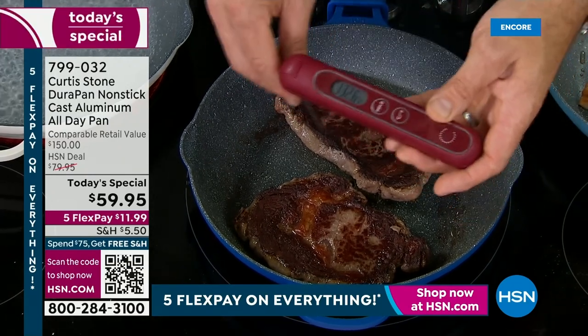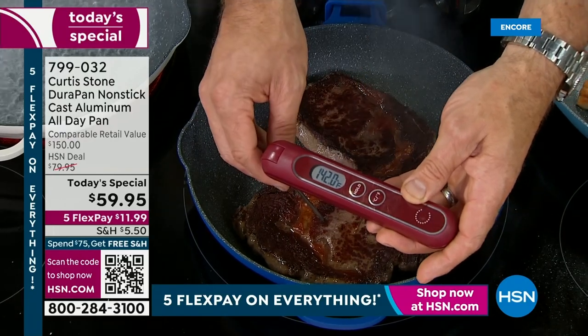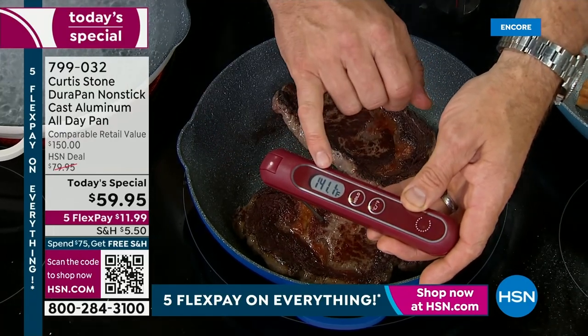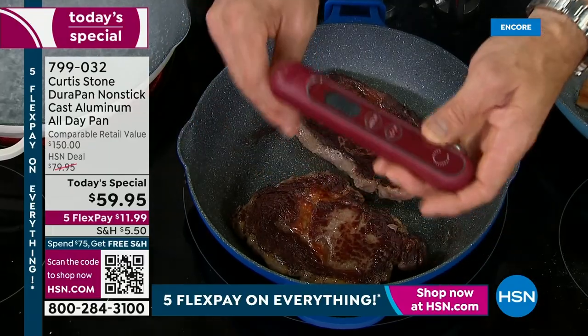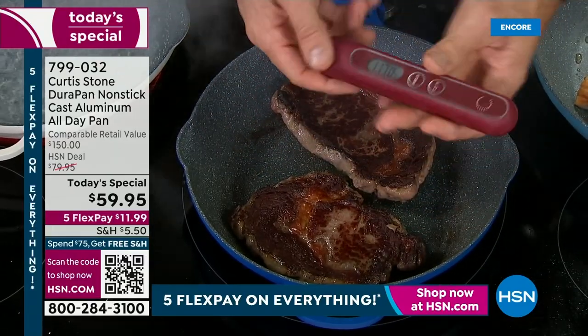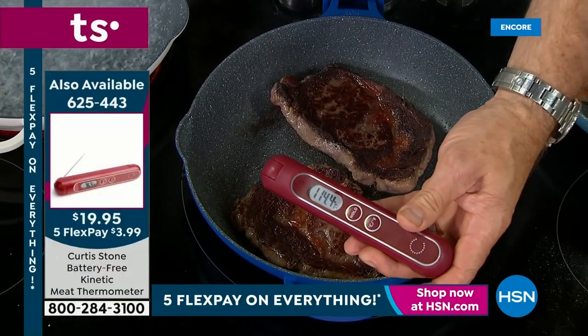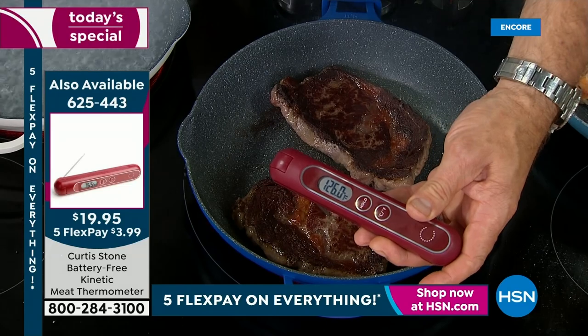This is 100% the best of all worlds — you're getting cast iron without the weight, but you're getting all the benefits. I'm using my kinetic thermometer here — I call it kinetic because all you do is give it a little shake. It doesn't require a battery, so it'll never run out. I'm probing the inside of that steak so I know I'm getting that perfect medium rare.